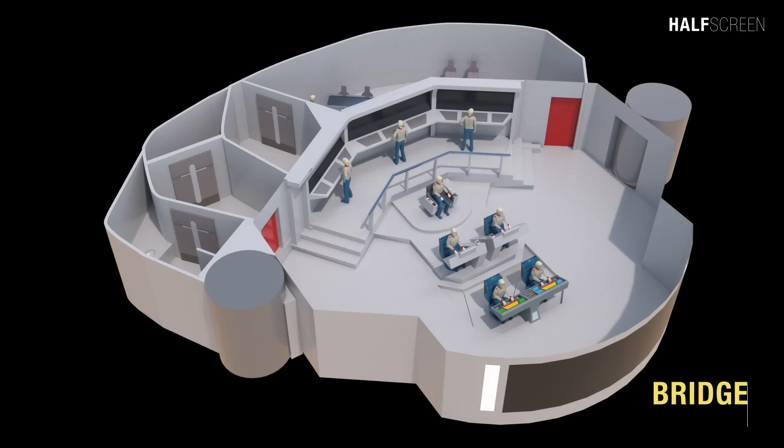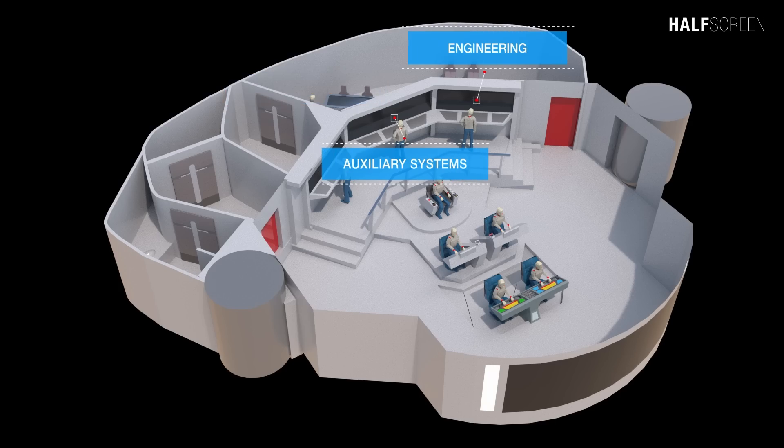The main bridge of the Enterprise C was located at the very top of the saucer section on deck one, where all the ship's major systems were controlled. In an emergency situation, all bridge functions could be rerouted to main engineering. The captain's chair was in the center of the room, immediately behind the operations, management, and technical station. Several consoles were located around the edge of the room on a raised platform, including the science station, auxiliary systems, and engineering station.